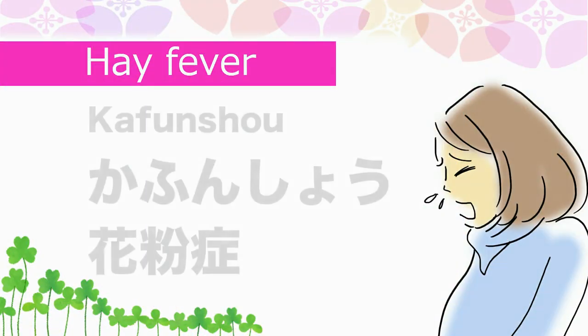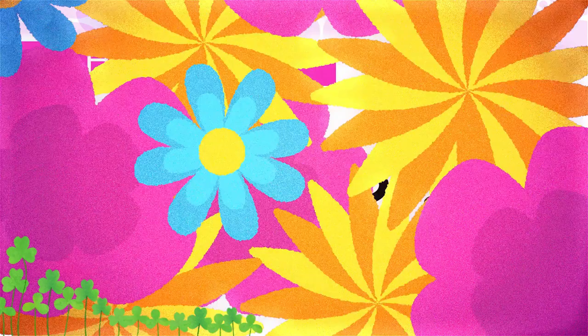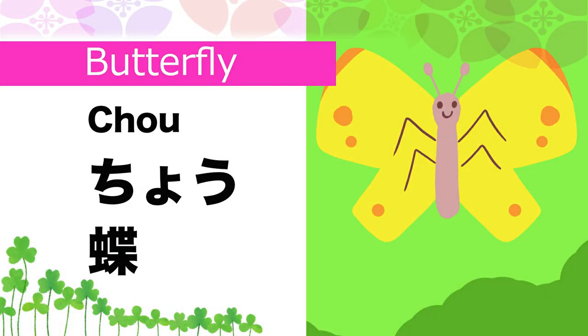Hay fever in Japanese is Kafun shou. Butterfly in Japanese is Chou.